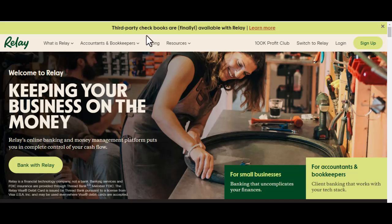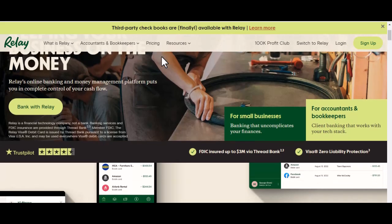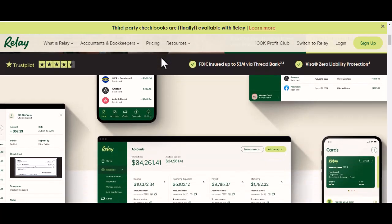We all know the struggle. Between your checking account, savings account, credit cards, maybe even some crypto holdings, it can feel like you need a spreadsheet just to keep track of everything. And let's not even get started on the hassle of moving money around. Transferring funds from one account to another can take ages, especially if they're at different banks.